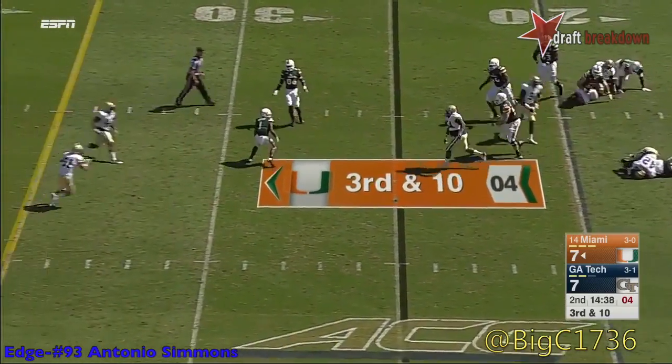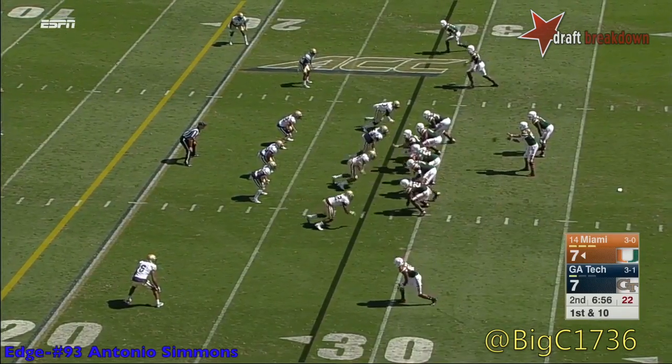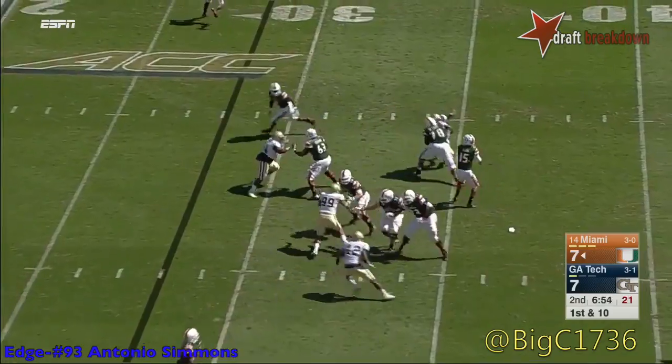Asher — Kaya hits as he throws, and it falls incomplete. Atlanta, seven minutes to go in the first half. Miami on a nice drive, down to the Georgia Tech 30-yard line.